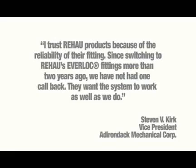I trust Rayhouse products because of the reliability of their fittings. Since switching to Rayhouse Everlock fittings more than two years ago, we have not had one callback. They want the system to work as well as we do.